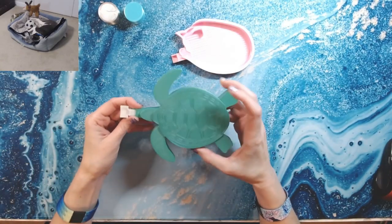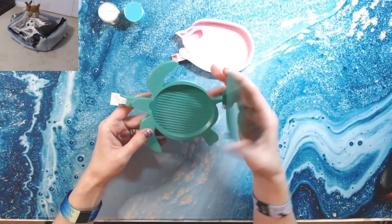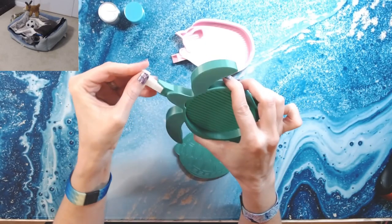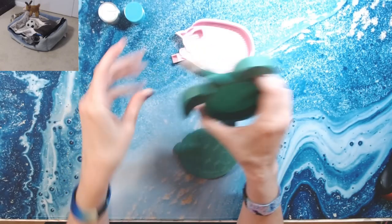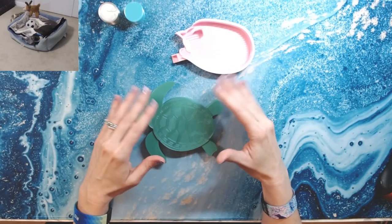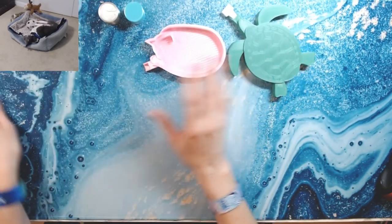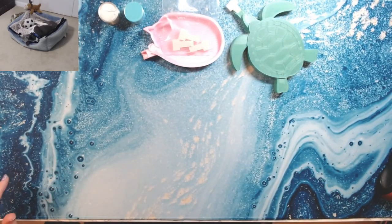And then I saw the turtle, so I had to get the sea turtle. It has a top and you put your drills in, and here's the spout — you take that end and that's your stopper to keep the drills from falling out while you're shaking them. I've been using these two trays the last two days and they work wonderfully. I'll have the link down below so you can check that out.